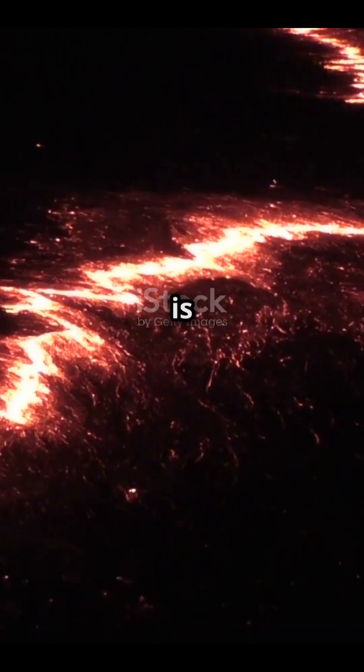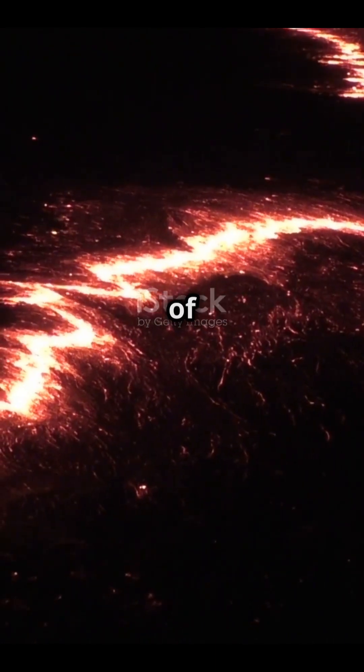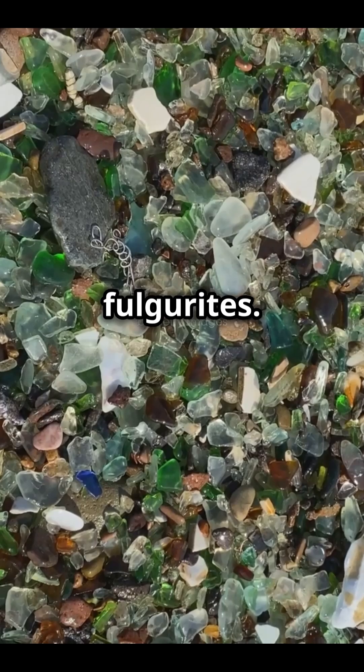Picture this. A bolt of lightning strikes the beach. The heat is so intense — about 50,000 degrees Fahrenheit, hotter than the surface of the sun — that the sand below it literally melts. What's left behind? Glass tubes called fulgurite. That's right, lightning can create glass.